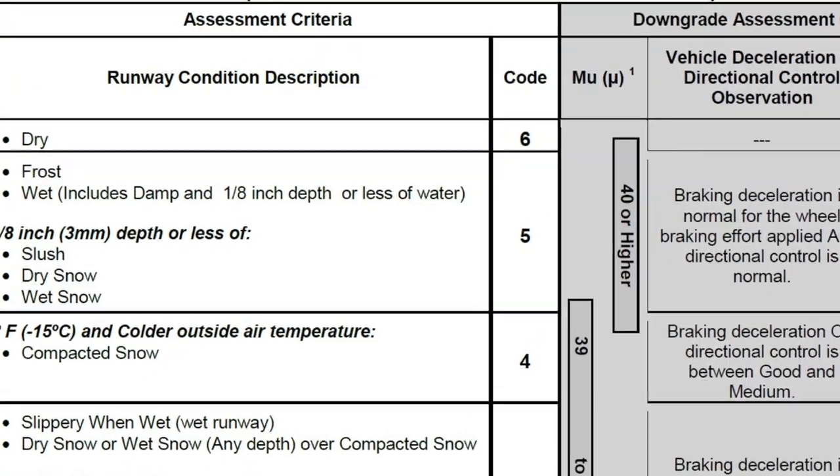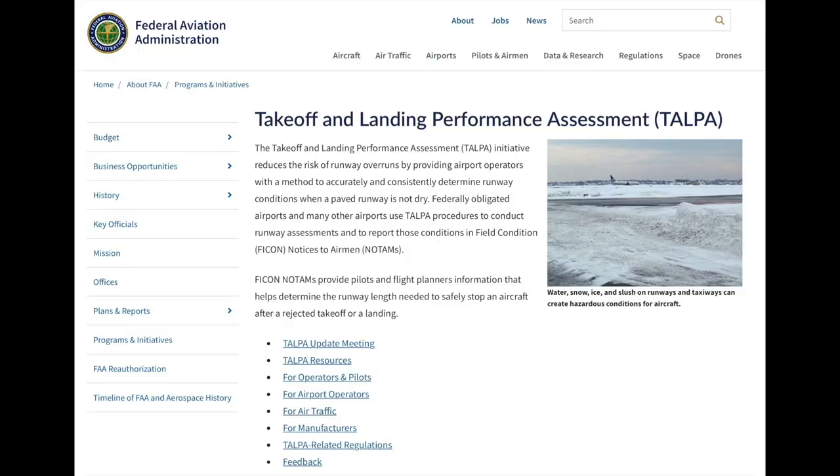The FAA-TELPA initiative brought all of these factors together.